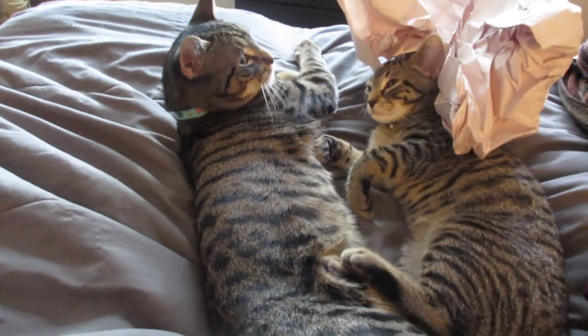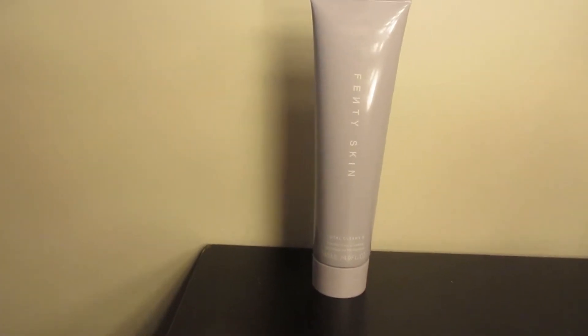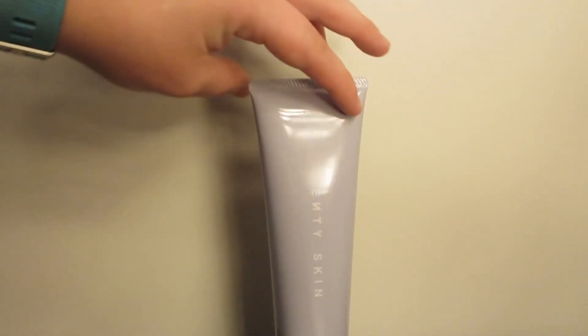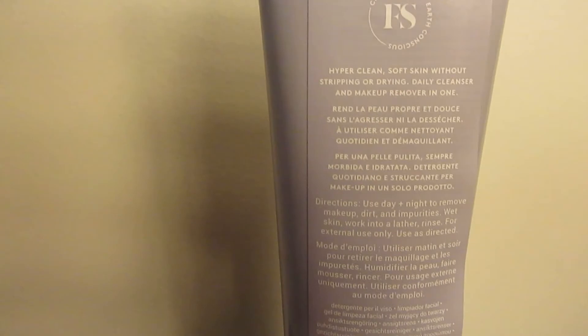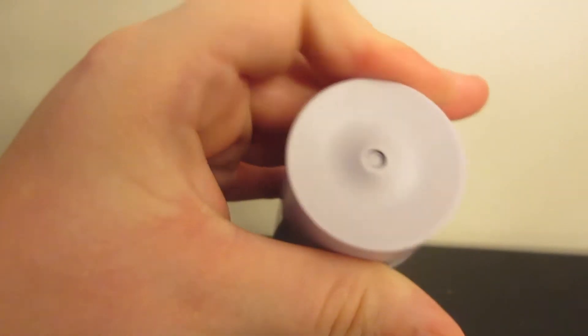Here are our three products and we're going to go through them one by one, talking about ingredients before we try them out. First up is the Total Cleans'r Remove-It-All Cleanser, which retails for $25. You get 4.9 fluid ounces, it's made from 40% PCR recycled materials, oil-free, gluten-free, vegan, with a twist cap and a 12-month shelf life. The label is in 16 languages, which is insane — Rihanna's made this really accessible. This cleanser is made to remove makeup, dirt, and pollutants.